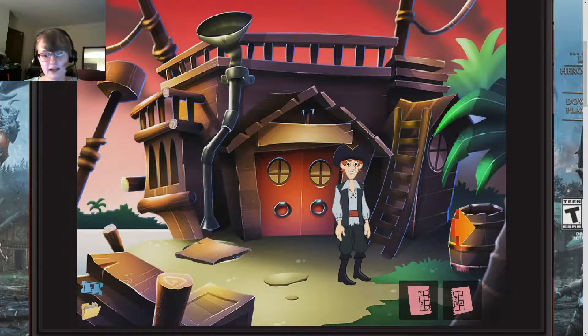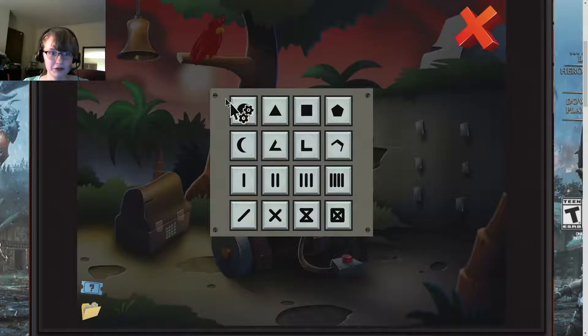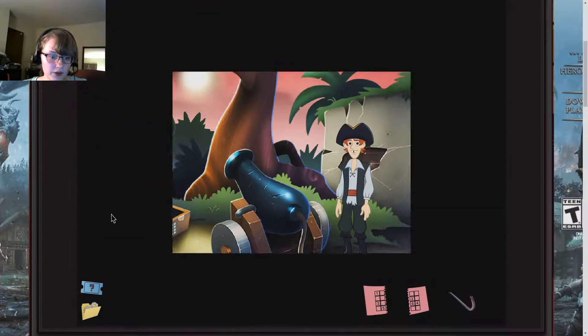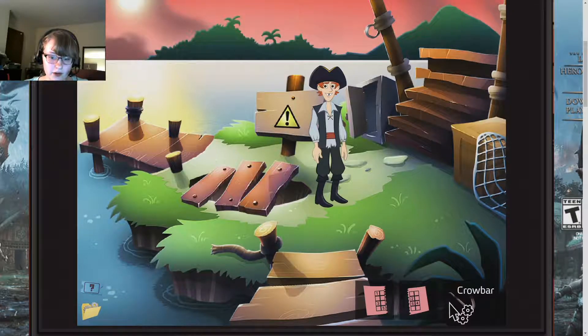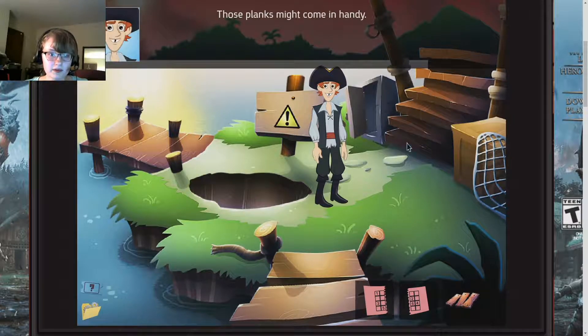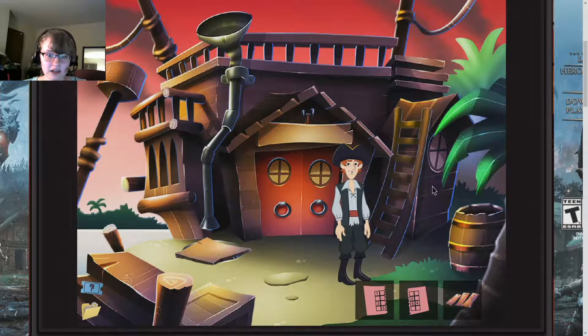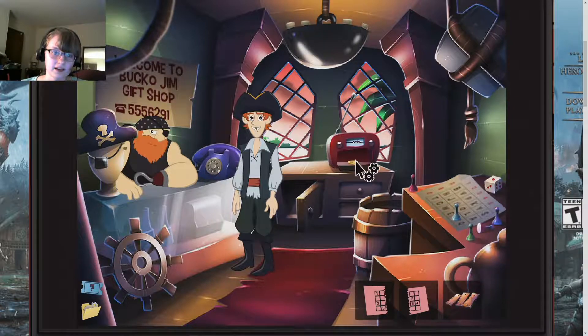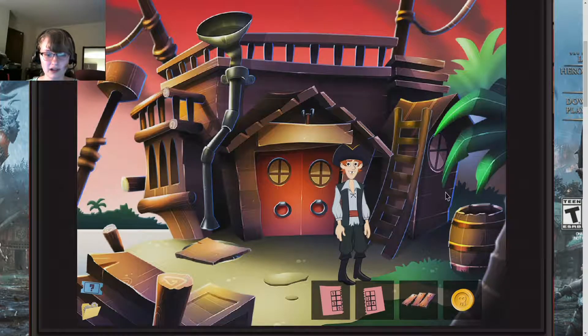I kind of looked a little bit at this, I kind of know what I'm doing. So, one, two, three, four. One, two, three, four, five — I have six. Crowbar. This way, this way. Boop. Might come in handy. I think... oh yes. So now we have a coin. That's good.